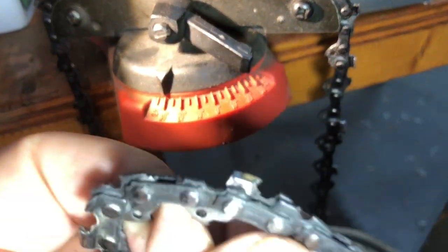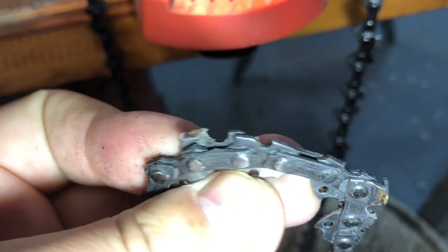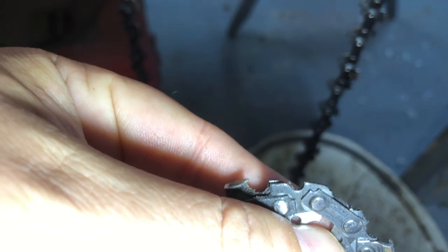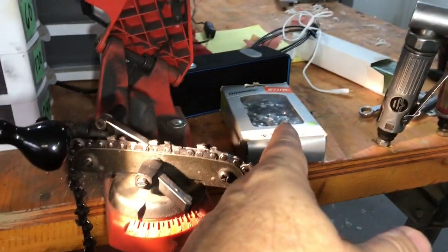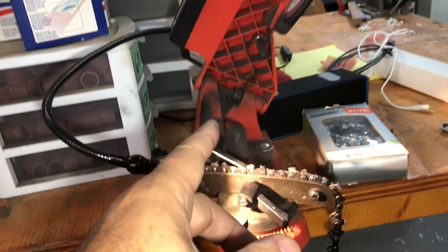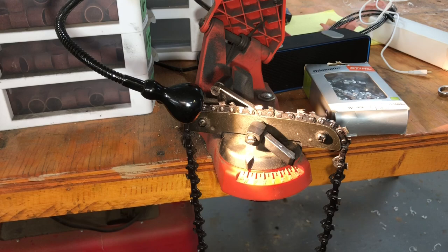And this is what they do — this is the very first sharpening on this. They sharpened half the tooth away. It's so far below the rakers, I couldn't believe it. I didn't really look at it close. I'm just going to throw it away. It just pays to buy yourself the little $30 Harbor Freight chainsaw sharpener and sharpen them yourself.